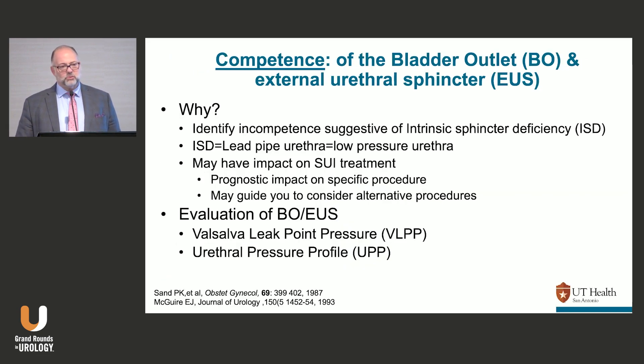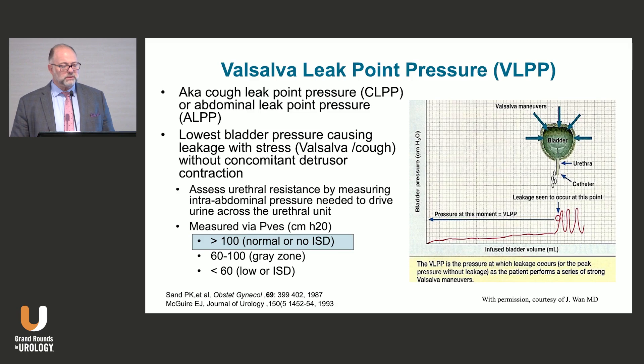Competence of the outlet is not as important as it used to be. When I trained, the only surgeries available were a Burch or a fascial sling, so urodynamics were used to say: high leak point pressure — candidate for Burch; low leak point pressure — candidate for a sling. You use VLPP or UPP. It's not as relevant anymore. The most important thing to remember is: greater than 100 cmH2O is considered normal, less than 60 is considered ISD, and somewhere in between is a gray zone. Most people just use 100 as the cutoff.